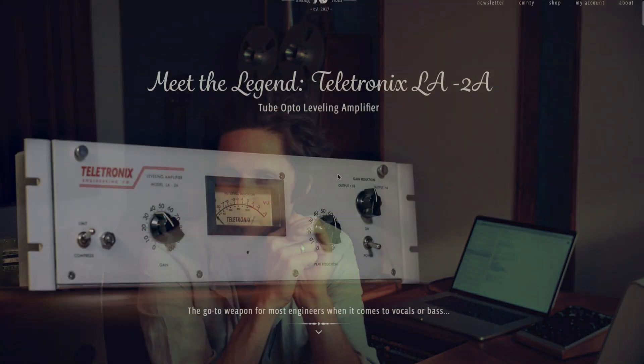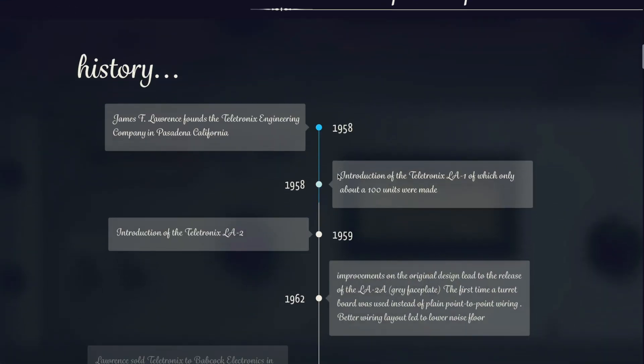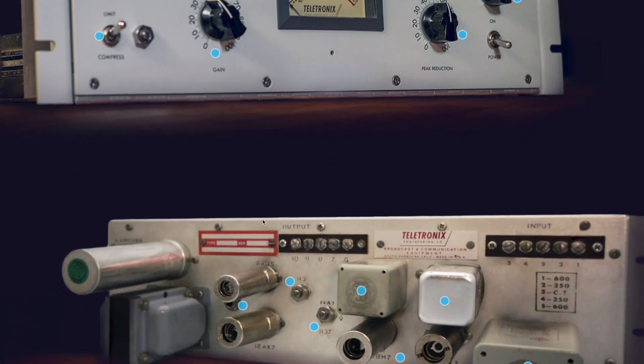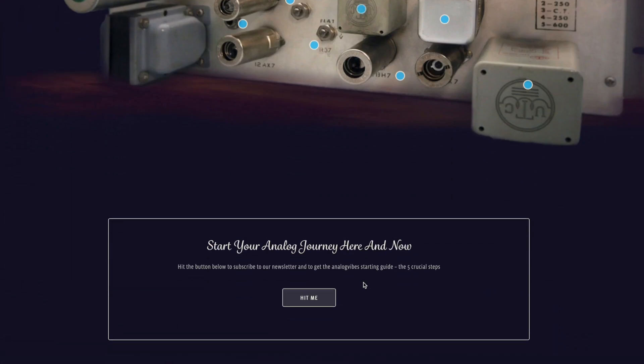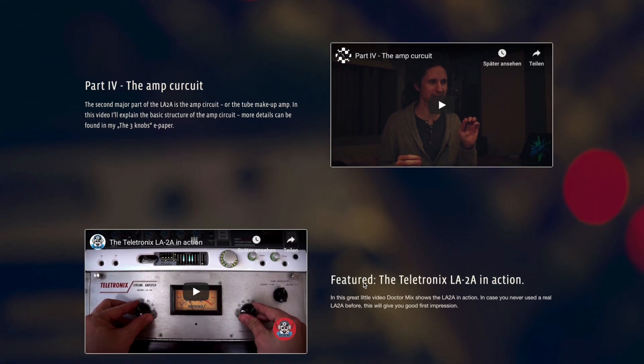We've been working on creating the possibly most extensive knowledge base for everything LA2A out there. A lot of work went into that, but it's pretty much done and it'll be ready on unlocklives.com within the next couple of days. Check it out — it's really worth it, I hope.